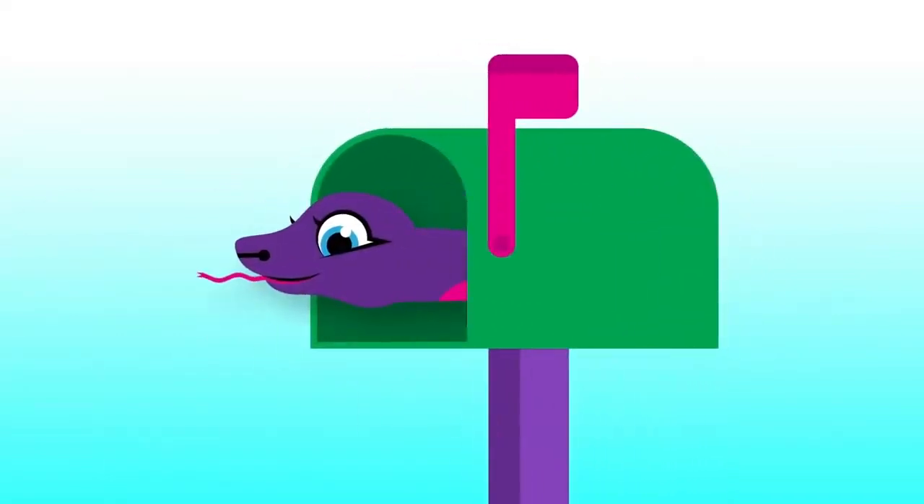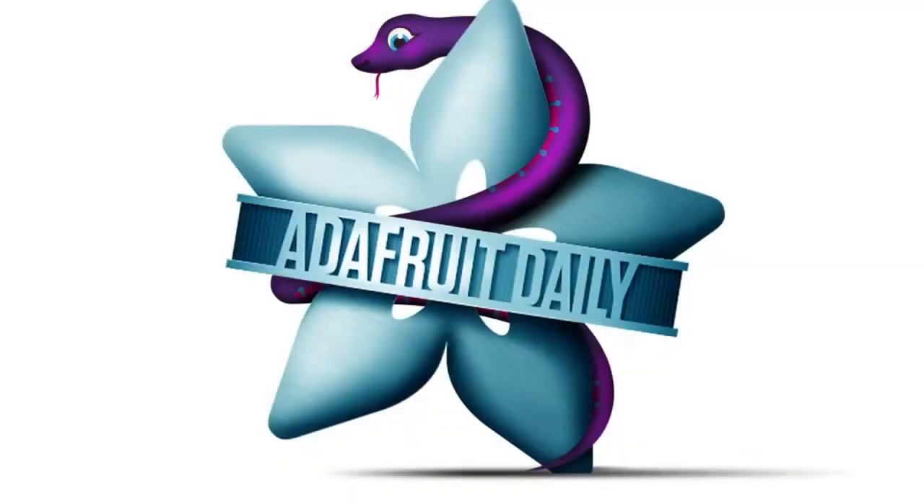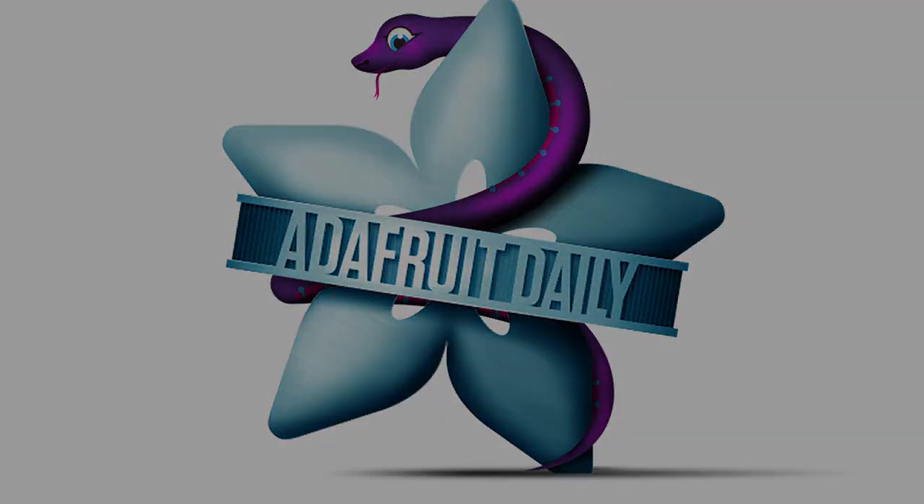If you want to keep up on all these and more, we deliver this newsletter every single week. Go to adafruitdaily.com — it's a separate site because we don't want your customer information mixed in with newsletter stuff. We don't spam, we don't share your information. We hate spam just as much as you do, maybe even more.